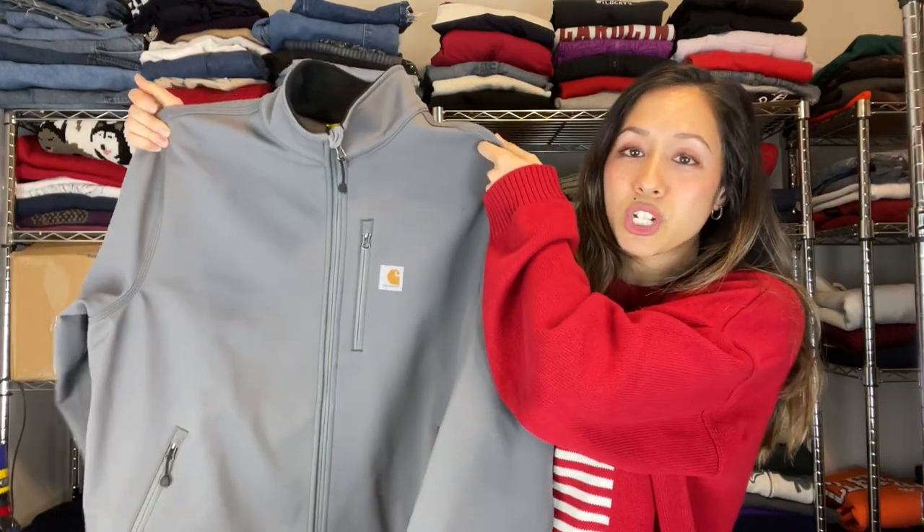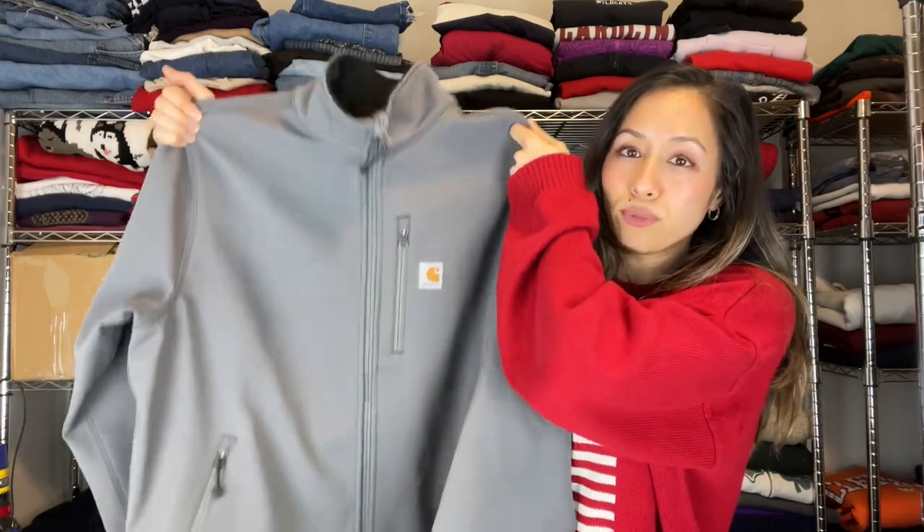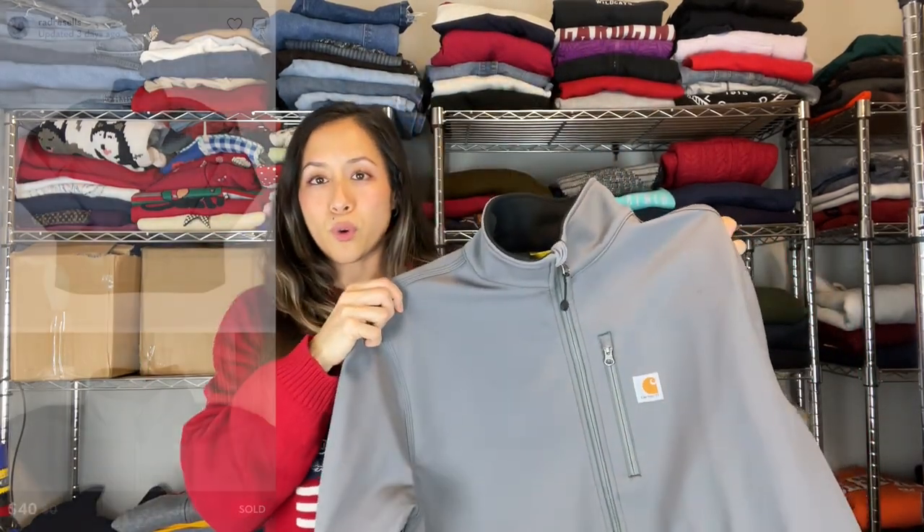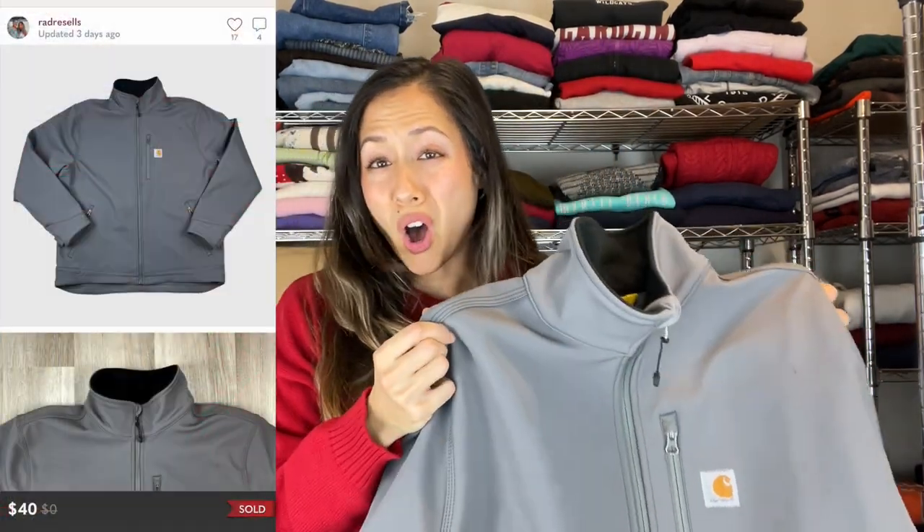Next we have a Carhartt fleece-lined jacket in excellent condition — a few minor flaws, but with Carhartt that really doesn't matter much. I accepted an offer just to get it out before having to wait until fall since it is fleece-lined.